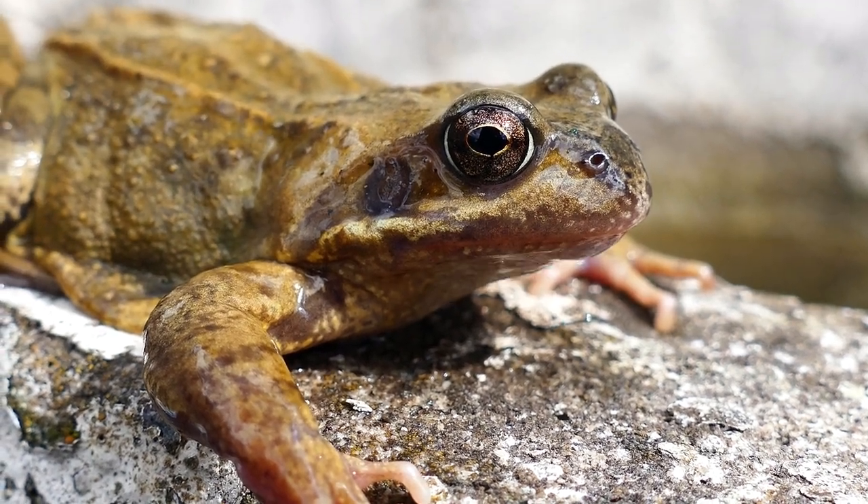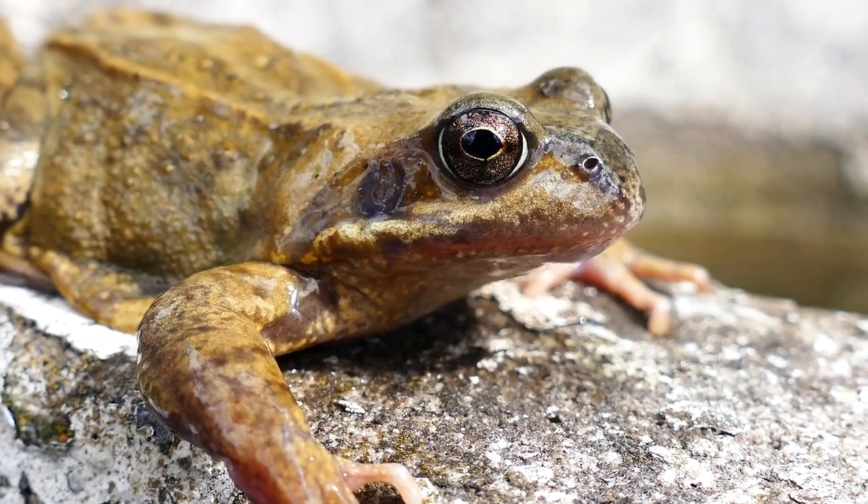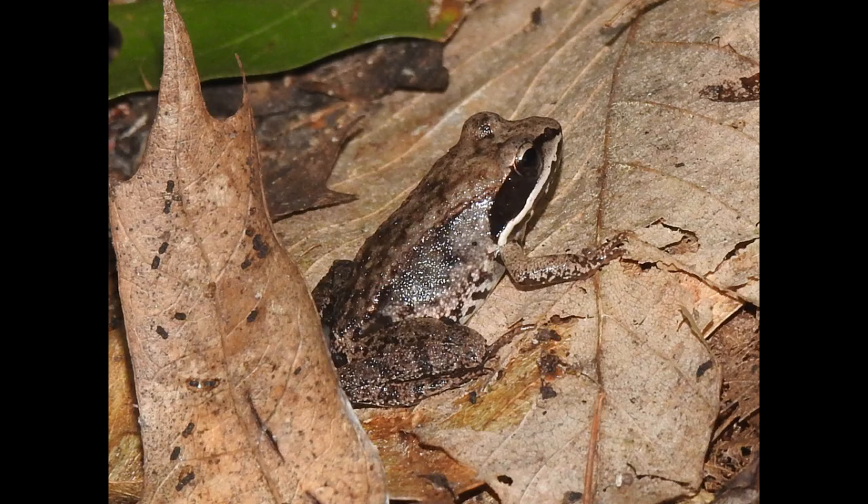Imagine a frog that can freeze solid and come back to life. This isn't science fiction — it's the remarkable reality of the wood frog. These fascinating amphibians have some truly extraordinary abilities and characteristics. Let's explore 10 incredible facts about wood frogs that showcase their unique adaptations and behaviors.